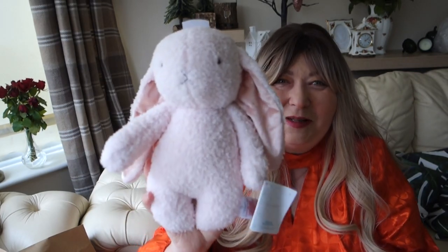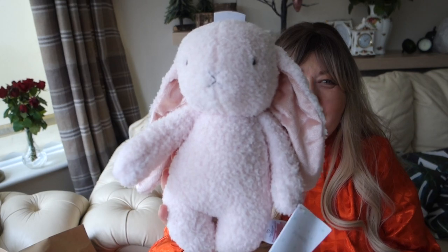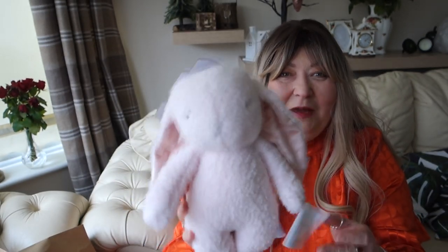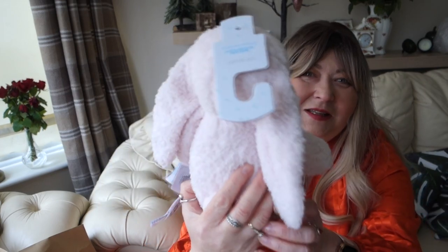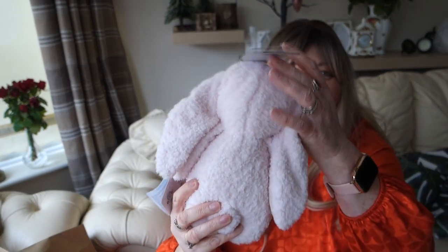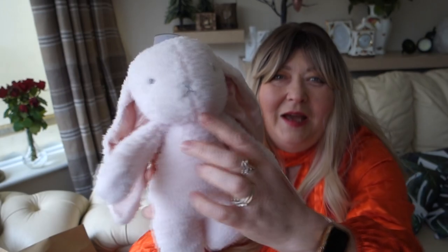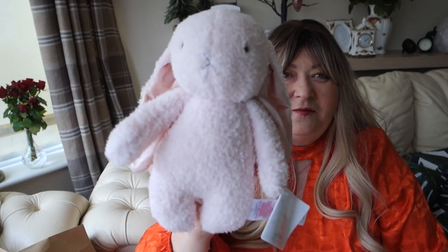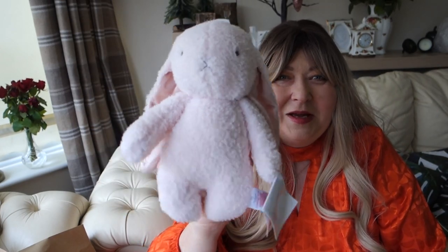Finally, I had to pick little Alice something up, so I got this little bunny — how cute is that — for Easter. It was only £3.50. It's so cute and so soft. She can have it now because the eyes and mouth are all stitched, so it's very safe for her.